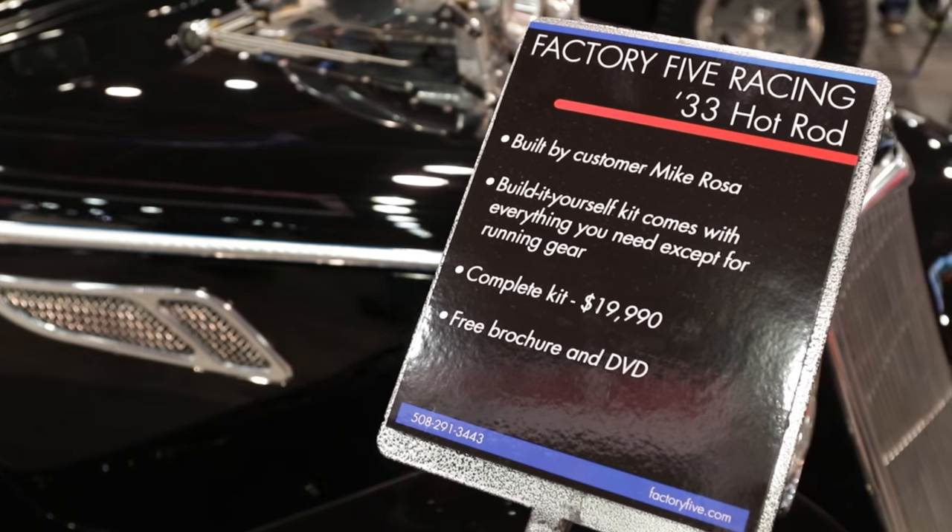Hey, I'm Steve Mignanci here at Factory 5 with owner Dave Smith and one of his best customers, Mike Rosa. One of the slogans at Factory 5 is 'built, not bought' — it's trademarked. What's the idea behind that, built, not bought?